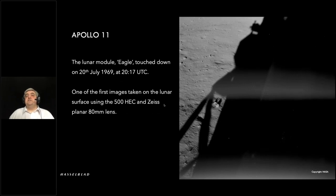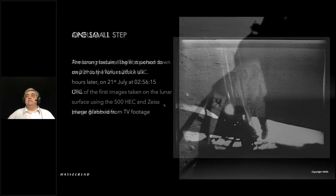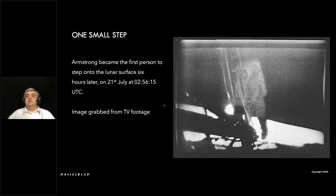Here's one of the first images taken on the surface, with the standard Hasselblad Electric Camera without the Reseau plate. And then, more importantly, Neil Armstrong coming down the ladder — one of the most iconic moments. This particular image is grabbed from TV footage. It's one of the most iconic moments in history.